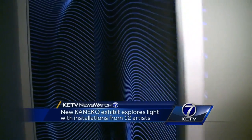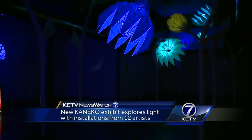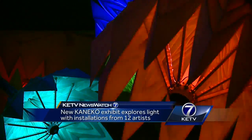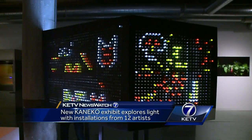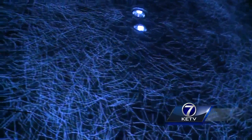The new exhibit at Kaneko explores the intersection of art, science, and light. The 60,000 square foot gallery at 11th and Jones in the Old Market is actually turning their lights off for this one. We've completely retrofitted the space to accommodate the concept and the showcase of light, which obviously means that we can't have any natural light coming in. The darker space lets the artwork shine for itself.